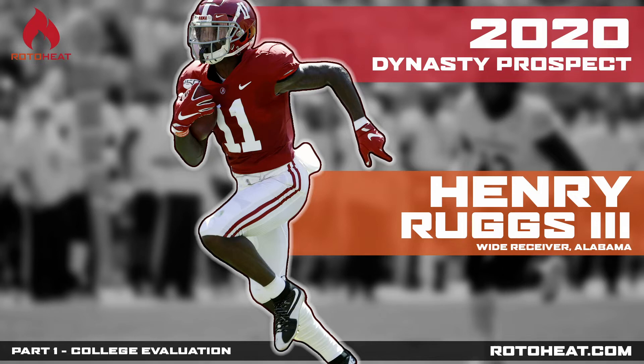Hey everyone, Brad from Roto-Heat back at it with another 2020 rookie profile. In this episode, we're talking about Henry Ruggs III, the wide receiver from Alabama.